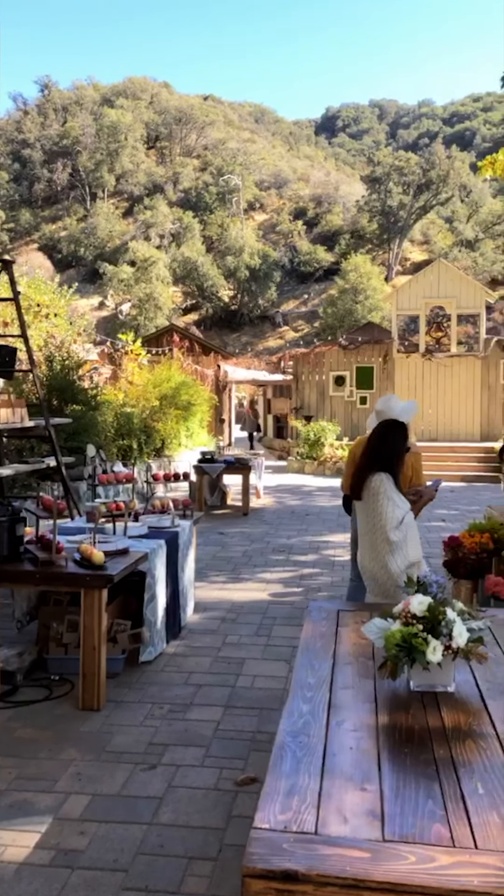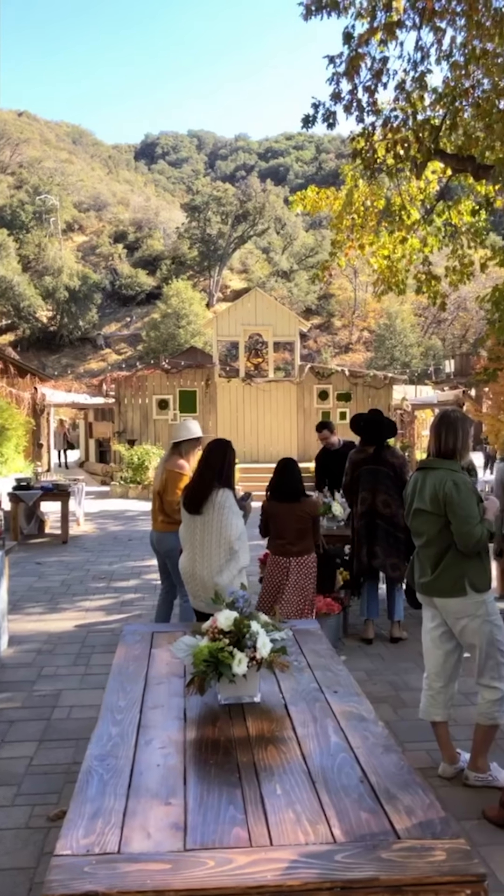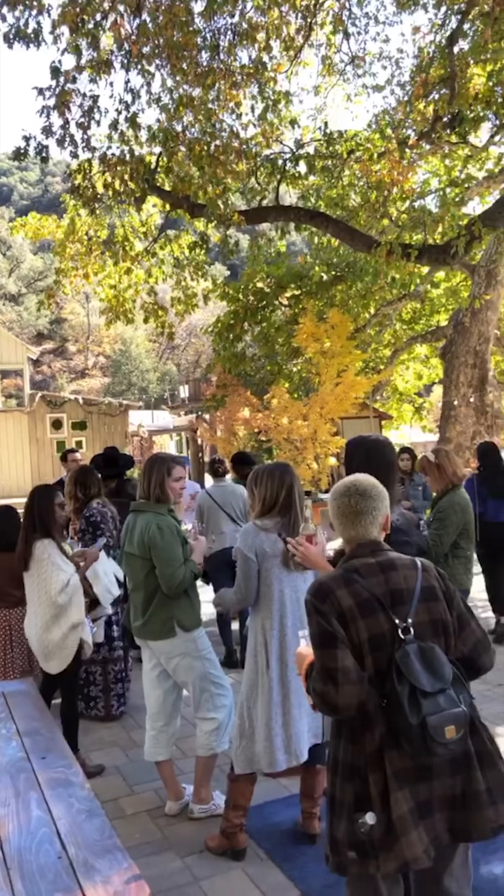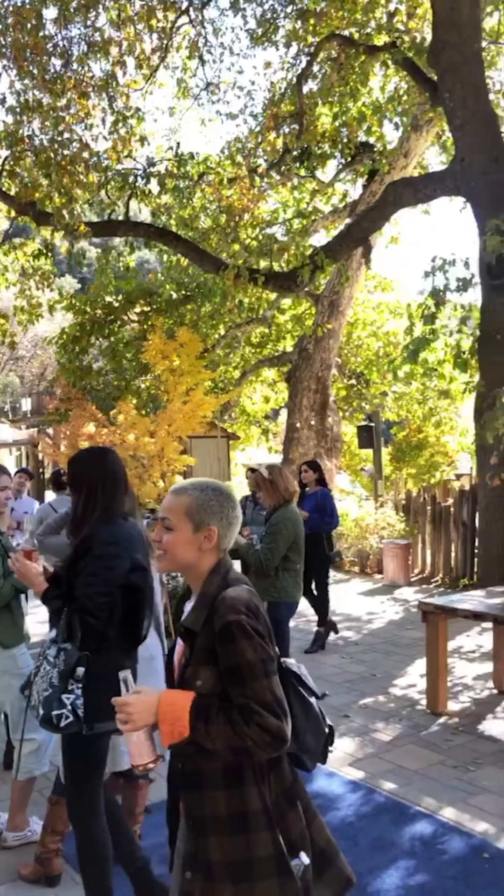Okay, so this is the main event. We're about to do a tasting of three different kinds of cider, and then I think we're gonna do some arts and crafts and apple picking. Such a beautiful property.